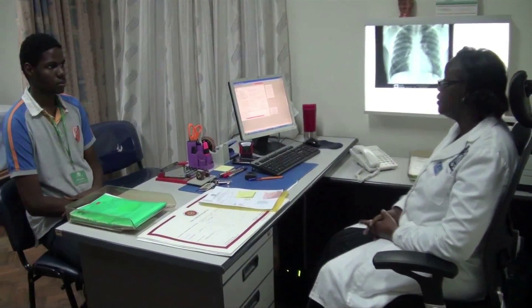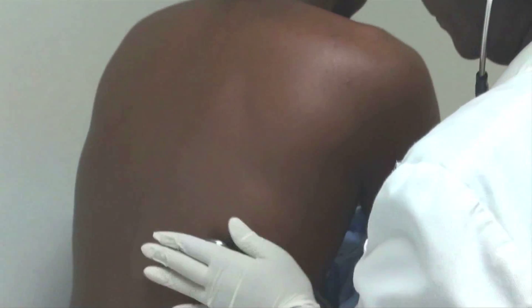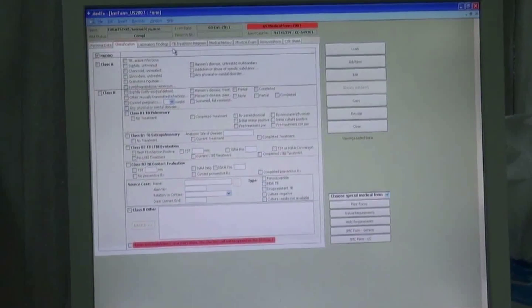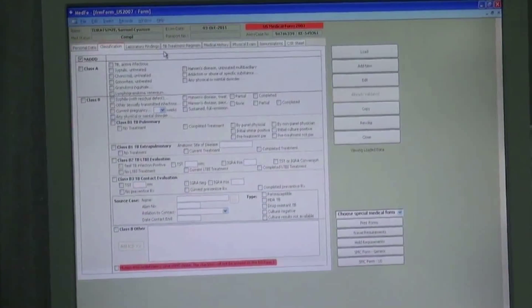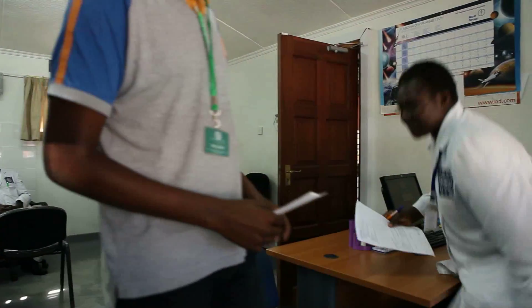A doctor will then go through the client's blood and chest X-ray results. A full top-to-toe medical examination is carried out, and the doctor records all data onto the Migrant and Movement System application, otherwise known as MIMOSA. The client has his or her identity verified during each stage of the migration health assessment process.